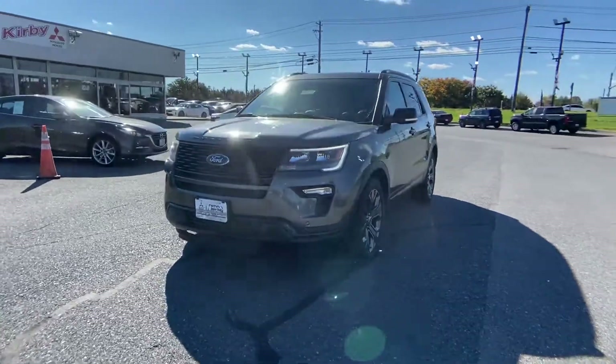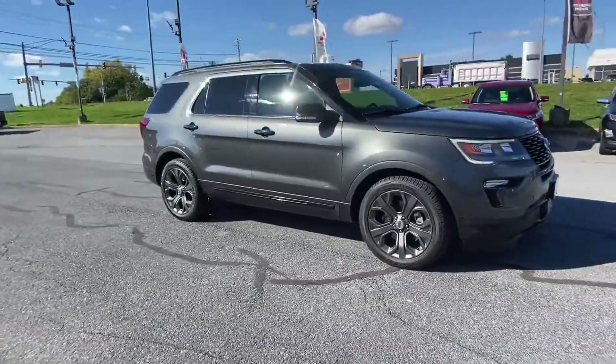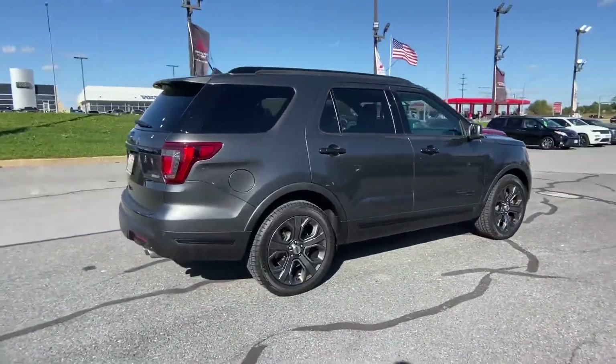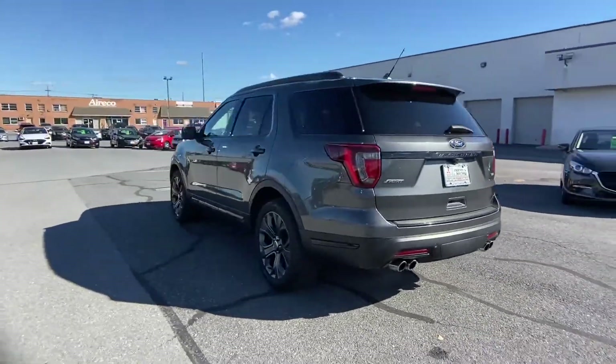2018 Ford Explorer with less than 51,000 miles on the odometer. This SUV offers space as well as power and performance. It's full of phenomenal features that any driver would appreciate, such as side view mirrors with turn signals and Wi-Fi hotspot.